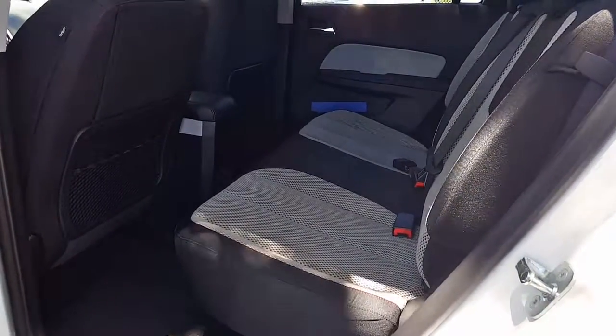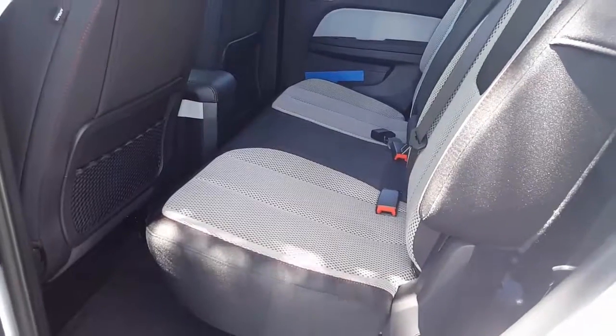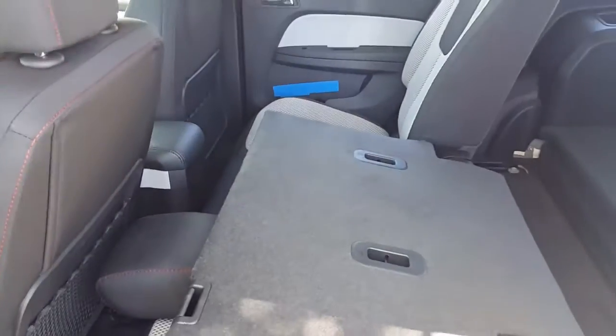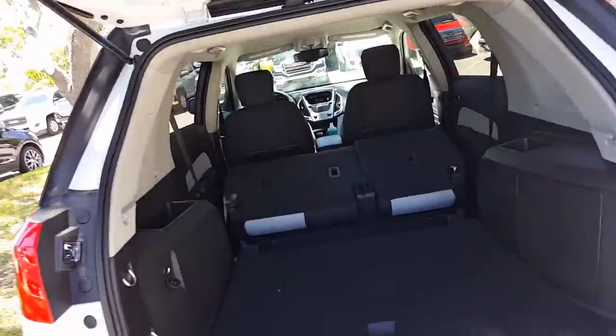Looking at the back seat, we see the GMC-only feature of a movable and adjustable back seat. It slides forward 8 inches to give you best-in-class storage space. As we look at the rear, we see the seat folded down to provide us with the room we just mentioned. This has been your 2017 GMC Terrain SLE1.